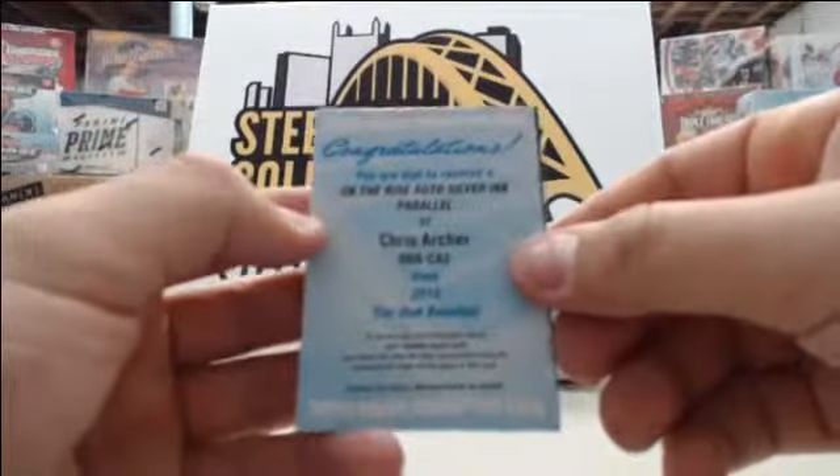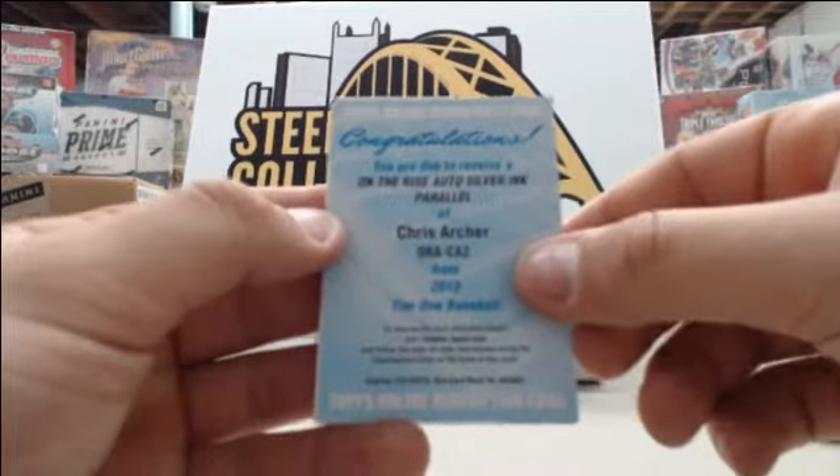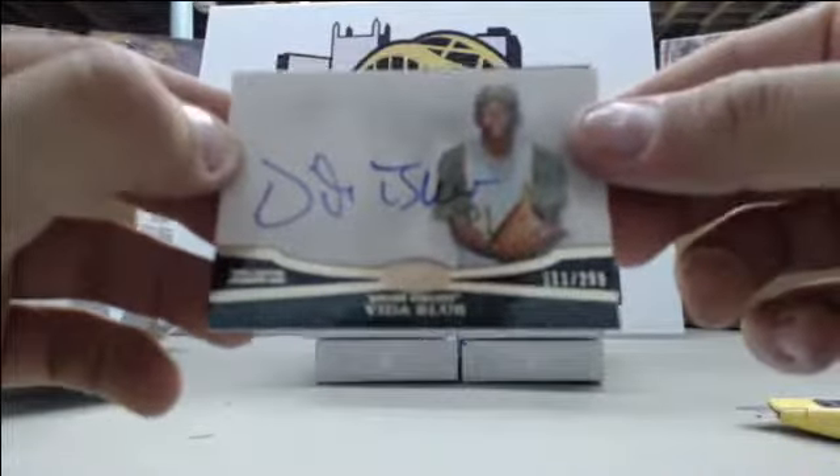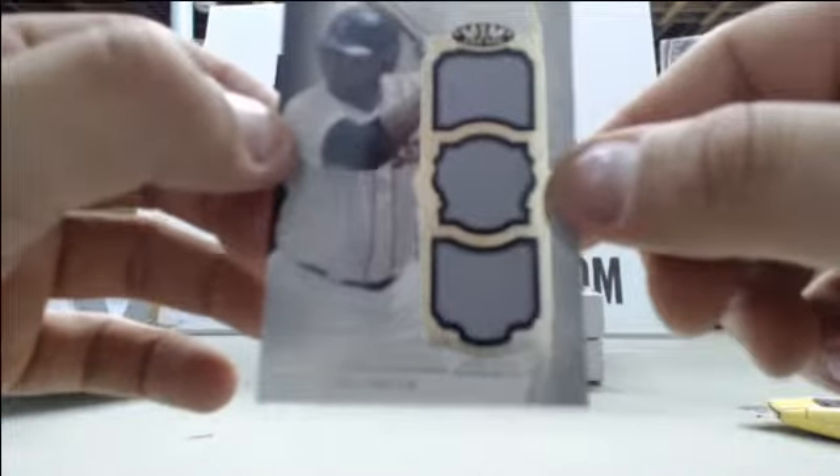Starting off we have an On the Rise auto silver ink parallel of Chris Archer redemption, Vida Blue number to 299, and a triple jersey of my favorite baseball player, David Ortiz, number to 25.